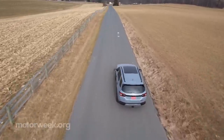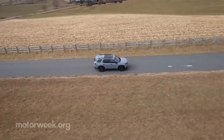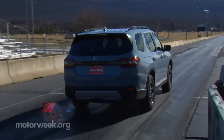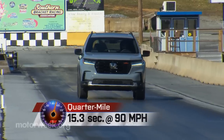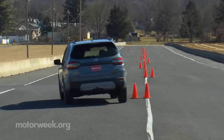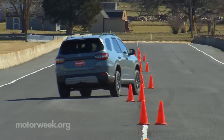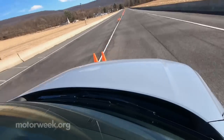Honda's VTM4 all-wheel drive is optional for most trims, but standard here in the Trail Sport. At our Mason-Dixon test track, it all came together for a respectable 6.8-second sprint to 60 and a 15.3-second quarter-mile at 90 miles per hour. Even with the off-road focus of this Trail Sport, it was quite easy to maintain speed through our cone course, with only moderate body roll and very direct steering.